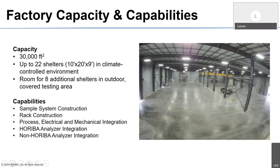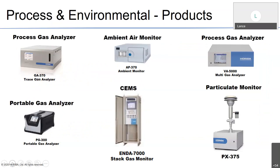Some of the products we offer in the Process division — gas analysis: we have trace gas analyzers in the GA line, ambient air monitors in the AP line, the multi-gas analyzer which is the VA 5000 series (a previous webinar topic), the PD300 portable gas analyzer, and the INDA 7000, our SIM unit. For more detail, go to our YouTube channel and subscribe. And then we have our topic for today: the PX375, our continuous particulate monitor using X-ray fluorescence. Without further ado, I'll pass this over to Yusuke.